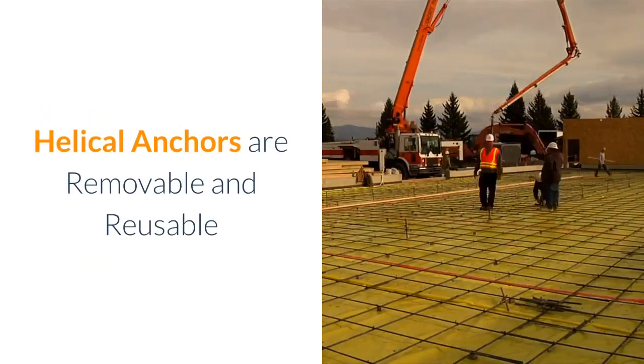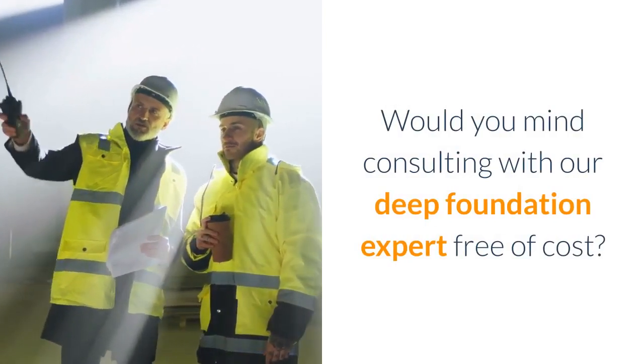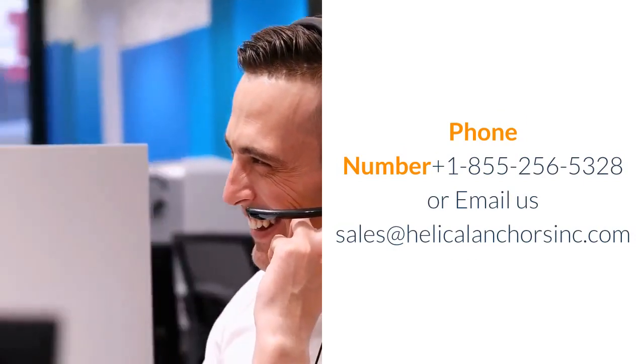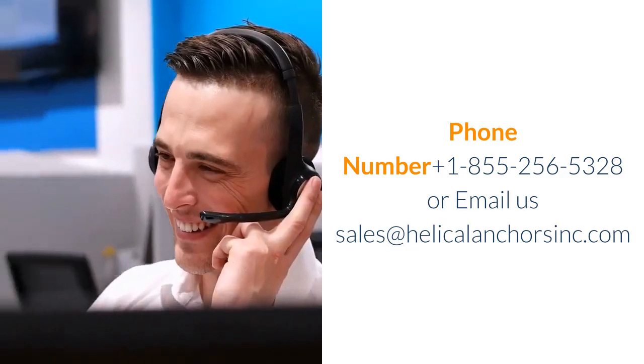Helical Anchors are removable and reusable. Would you like to consult with our deep foundation expert free of cost? Phone: +1-855-256-5328, or email us at sales@helicalanchorsinc.com.